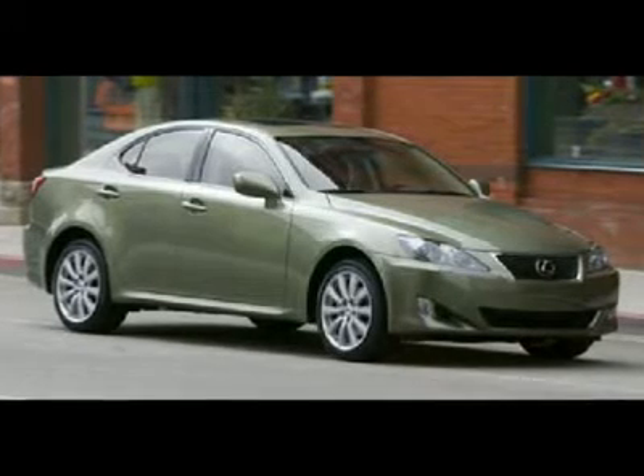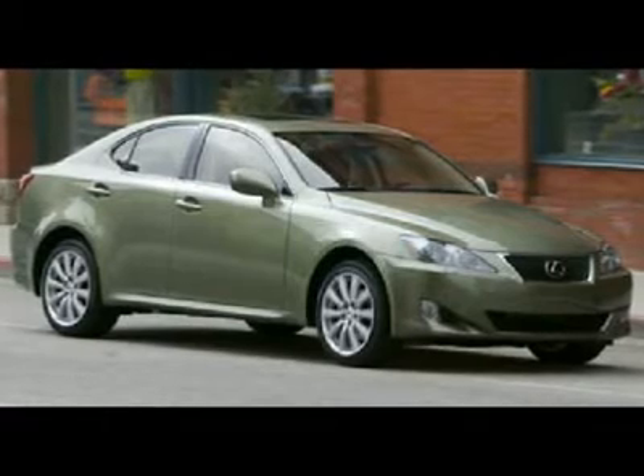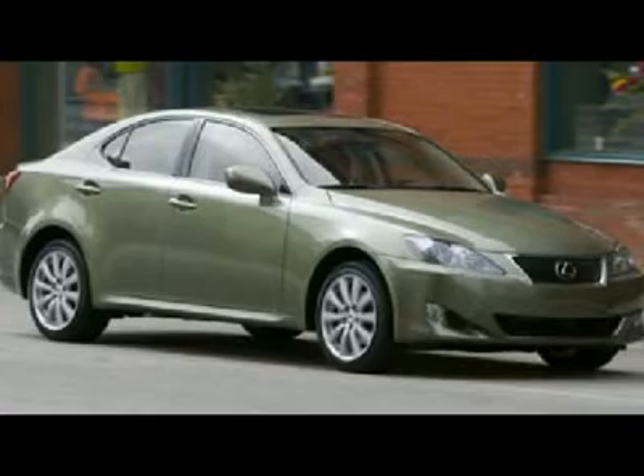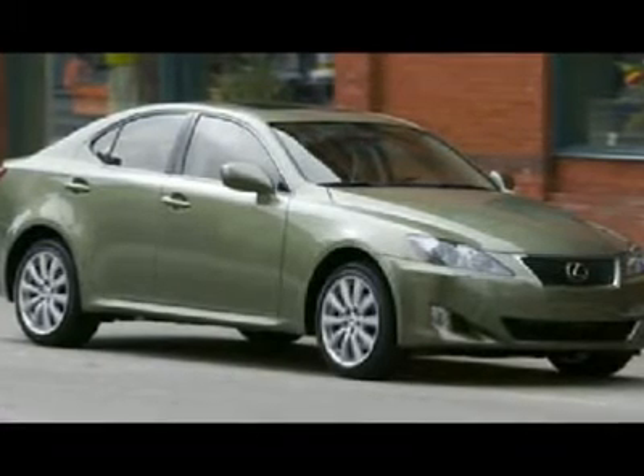You must see this black 2006 Lexus IS 250 Auto. This vehicle is powered by a gas V6 2.5L engine with an automatic transmission and RWD.